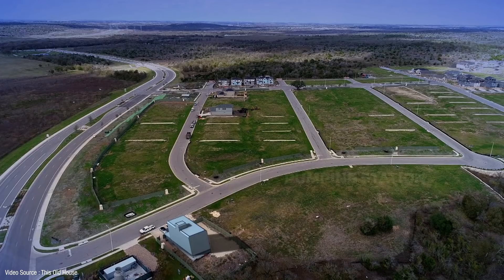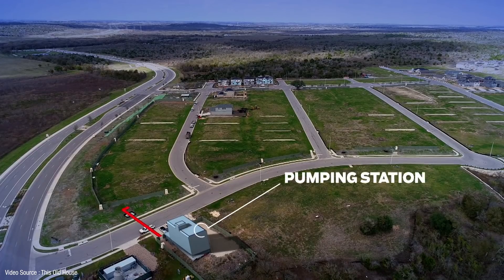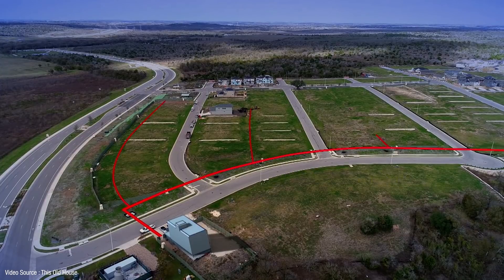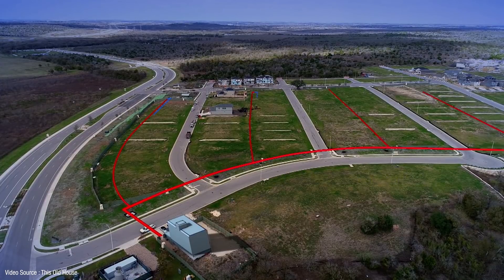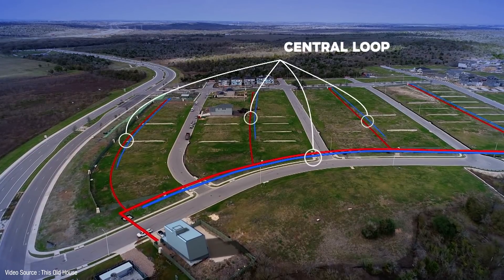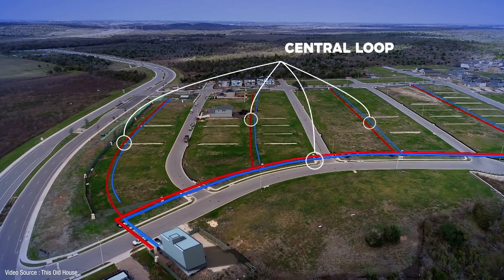Heat is extracted from the boreholes between December and early March, so there's ample thermal capacity to absorb the heat rejection from homes during summer and autumn when the ground source heat pumps gradually increase the borehole temperatures back up again. The central monitoring software controls the performance of the underground system and the cooling tower to ensure the geothermal water doesn't exceed the maximum temperature and to get the most efficient performance out of the ground source heat pumps.